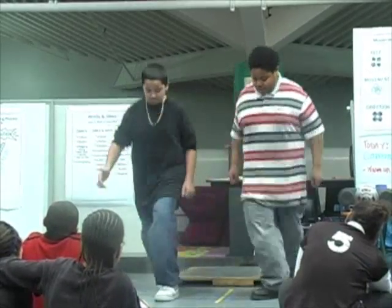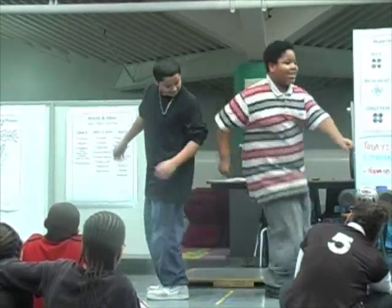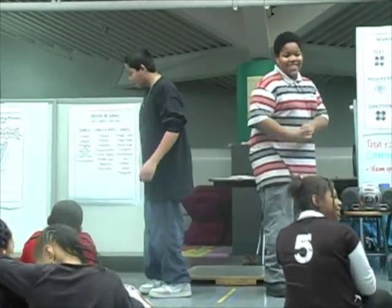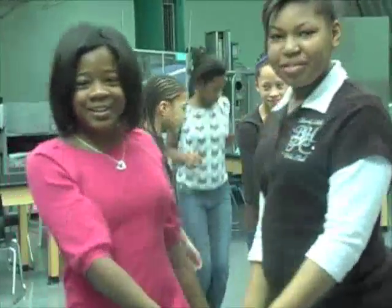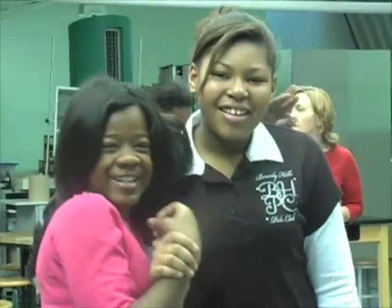When I see the children actually engaging in the program, it makes me feel good because I see that they're having a good time. That's another key to learning — they understand that learning can be fun, and that learning is everywhere, every single minute of their day.